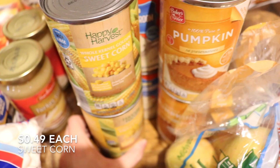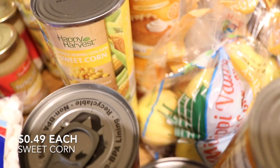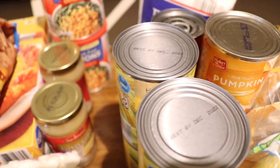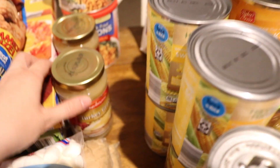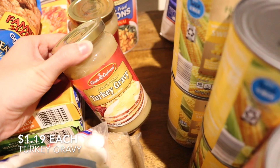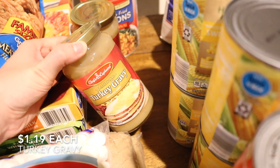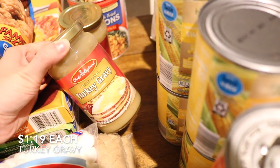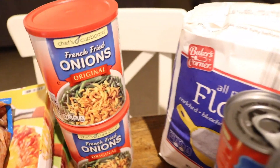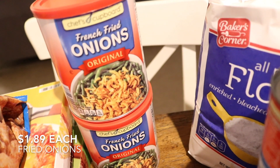I didn't grow up traditionally eating corn casserole on Thanksgiving, but my husband did — so we do that now. Four cans of corn for that. We're planning on making the gravy from scratch, but that sometimes doesn't go as planned, so we also got two jars of turkey gravy just in case. And then two cans of French fried onions for the green bean casserole.